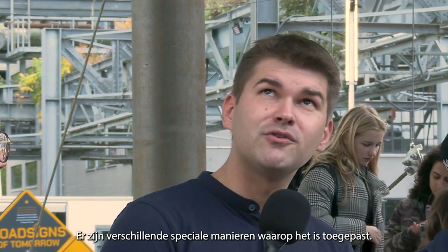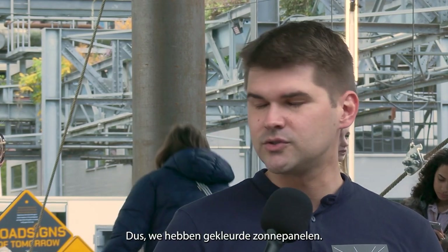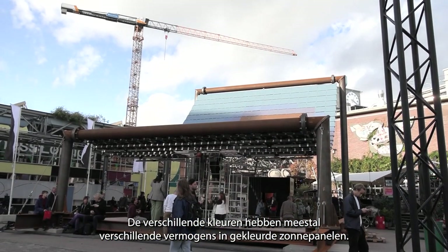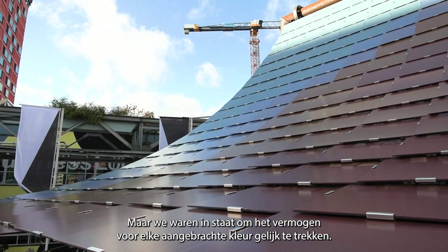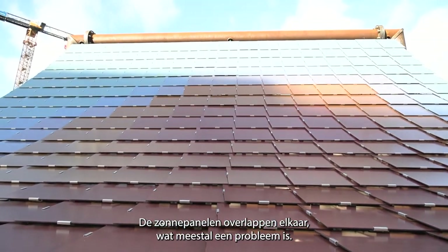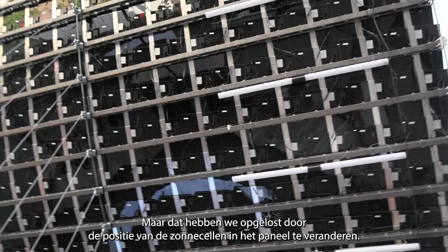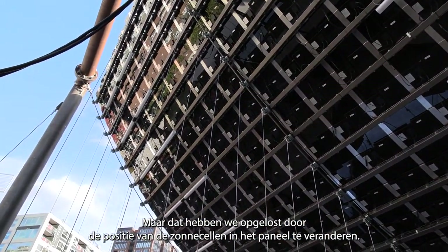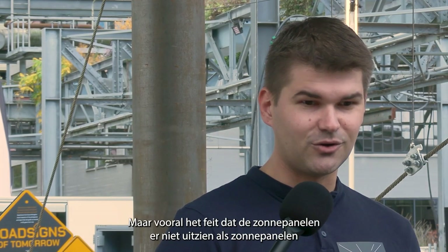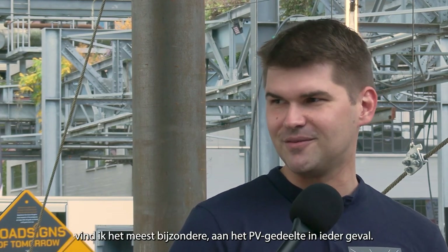There are several special ways in which it's been applied. We have colored solar panels, and the different colors usually have different power outputs. But we were able to even out the power for every color applied. The solar panels are actually overlapping each other, which is usually a problem, but we managed to fix that by changing the position of solar cells in the panel. Primarily, the fact that the solar panels don't look like solar panels is the most special part of the PV.